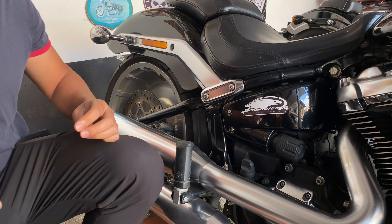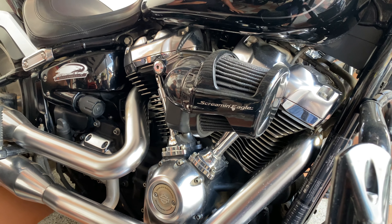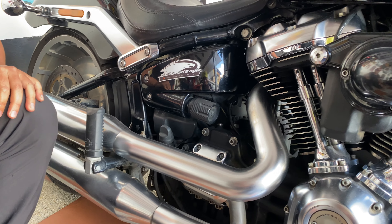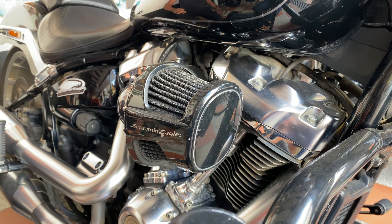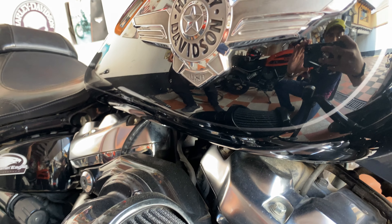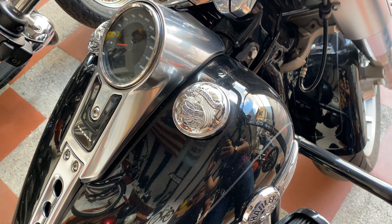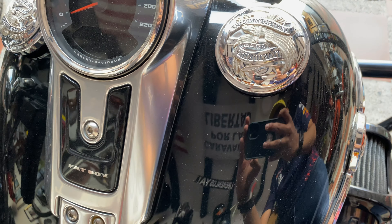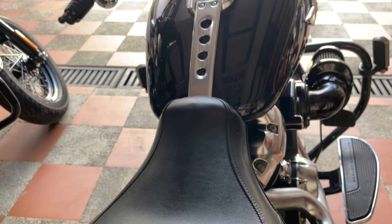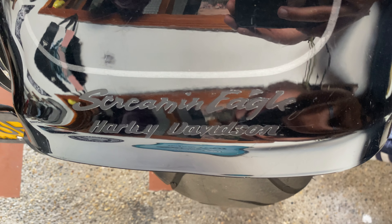Al igual que BMW con su paquete M y Mercedes con su paquete AMG, Harley Davidson también tiene un paquete de performance: el paquete Screaming Eagle. Acá podemos ver que tiene un filtro de alto flujo Screaming Eagle. Esta moto, de don Orlando Nieto, es casi totalmente de serie, con algunos accesorios Screaming Eagle — a diferencia de la de su hermano. Los materiales son más cromados; incluso la salpicadera es cromada, Screaming Eagle. Todo es espectacular y bueno, son 1868 centímetros cúbicos para ser exactos.